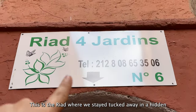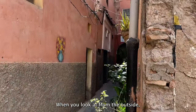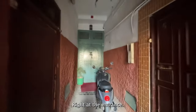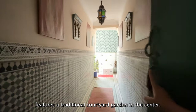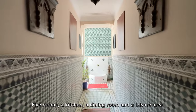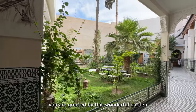This is the riad where we stayed, tucked away in a hidden alley in the city center. When you're looking from the outside, you can't imagine how beautiful it is on the inside. Right at the entrance, we had to ring the bell for the owner to come and greet us. This riad features a traditional courtyard garden in the center, five rooms, a kitchen, a dining room, and a leisure area.